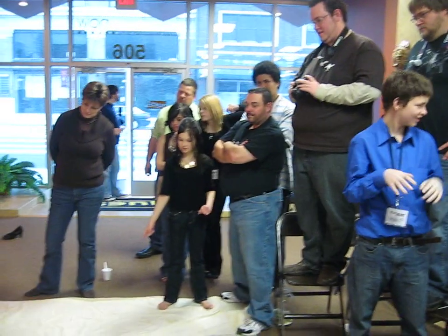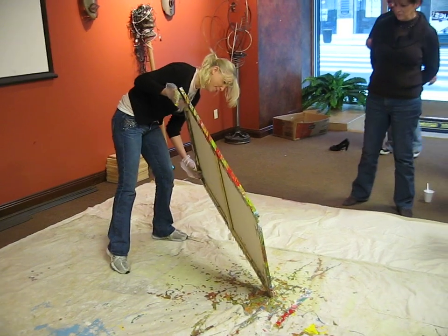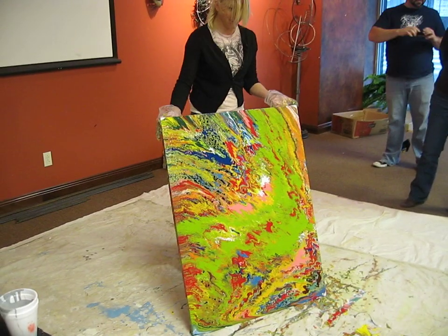If someone actually sees the 3D picture in there, they get like an hour of free coaching. You'd be surprised. I've done some paintings like that and I'm like, wow. They were like, what are we on? And I was like, the sad part is nothing.